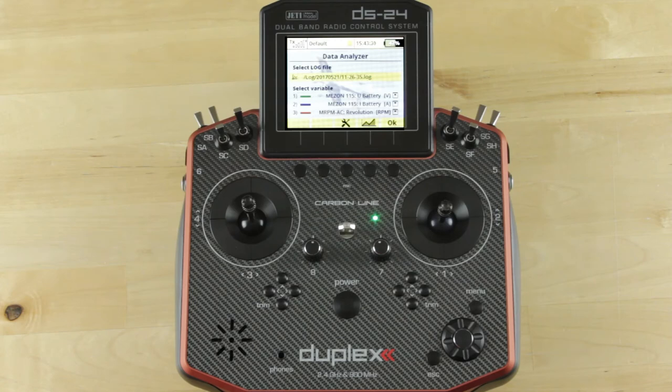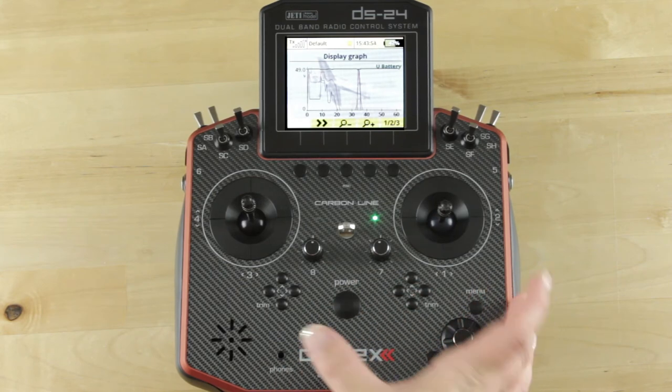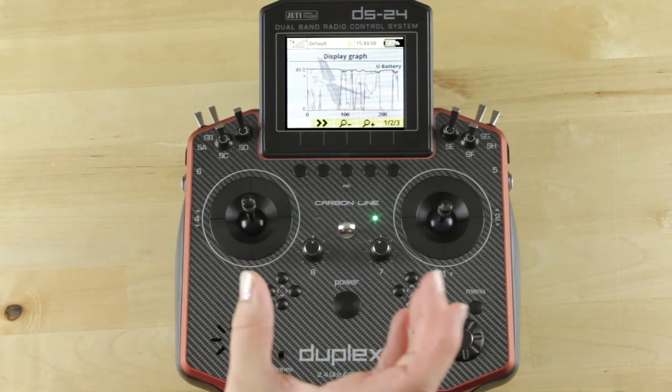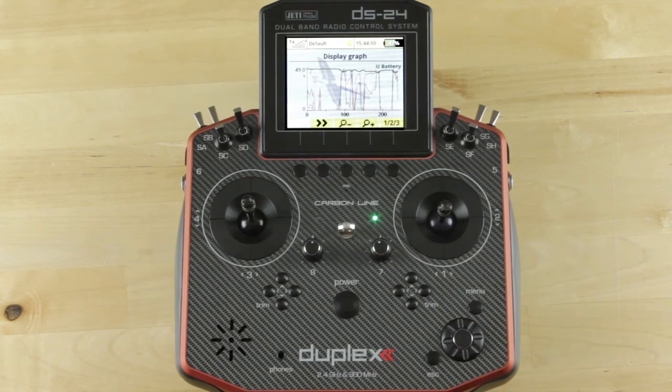For the system optimization part, we'd want to look at how the system works together as a whole. For this example, we chose to look at battery voltage of the ESC, the amperage of the ESC, and motor RPMs. When you hit the graph, you can see all of these in relation to each other. We're going to scale it out to 200 seconds for a good visual time frame, and we can see how battery voltage holds in correlation to the load, how many amps the system is pulling with the propeller, and whether RPM increases as battery voltage drops.